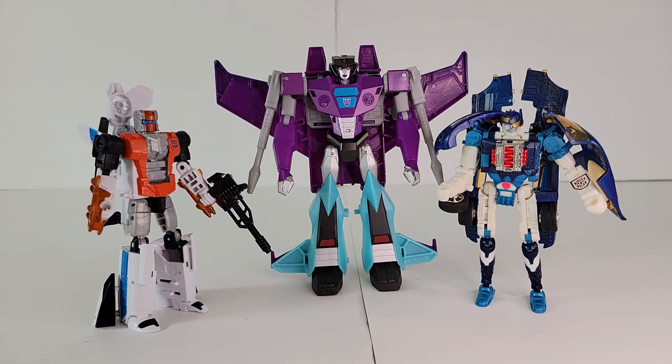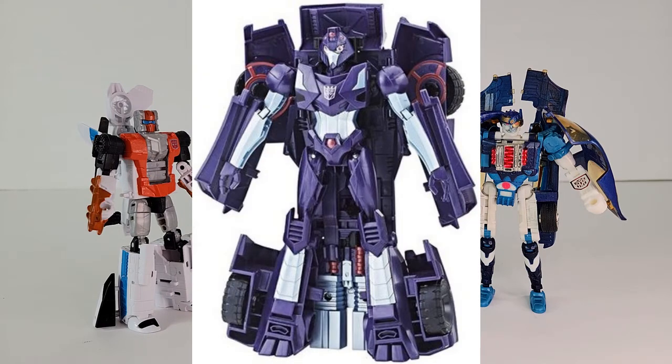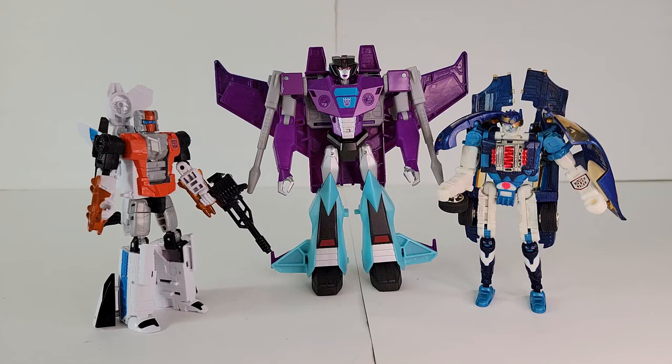Shadow Striker is a more recent addition to the G1 continuity with the IDW 2019 comics. Her main molds were the Official Transformers Collector's Convention recolor of RID 2001's Sideburn, and her Cyberverse Ultra represented by Slipstream. The OFTCC is more poseable, but the Cyberverse is more accurate to the IDW appearance. By the comics she should be around a deluxe, but the Cyberverse is more available. For her, you're probably going to need a custom.